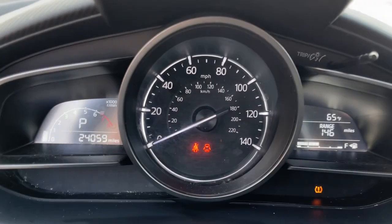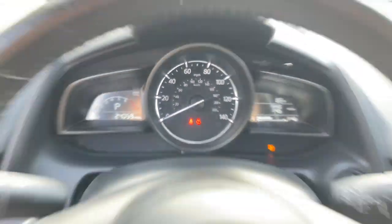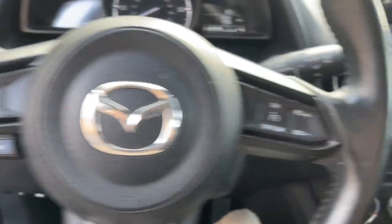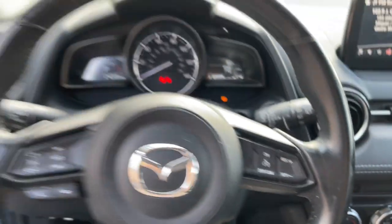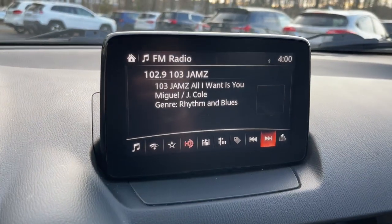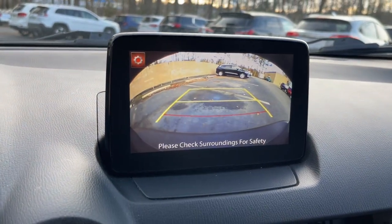The following are some of this vehicle's highlighted options: keyless entry, heated mirrors, steering wheel audio controls, electronic stability control, aluminum wheels, heated front seat, alarm, rain sensing wipers, rear spoiler, and intermittent wipers.